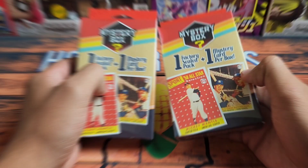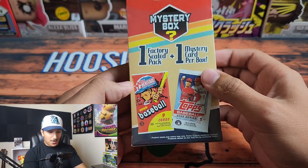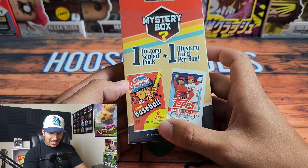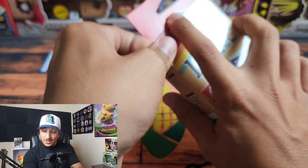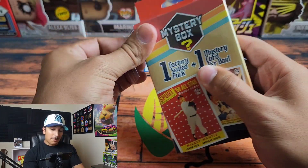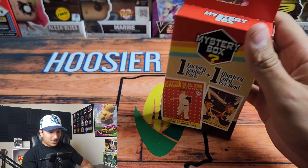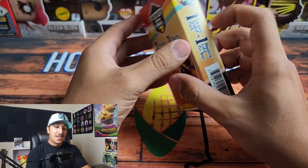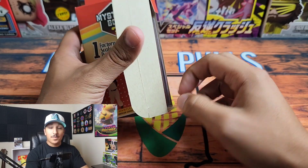Let's get right into this — one factory sealed pack and one mystery card per box. On the back we have 2020 Heritage and 2022 Series One listed, so I'm not sure if those are the only packs you can get. I was a little skeptical when I saw what's advertised on the box, but I wanted to open this to try to give you guys an informed decision.